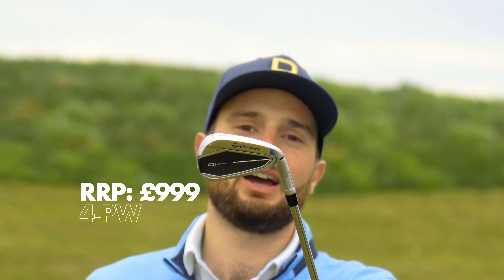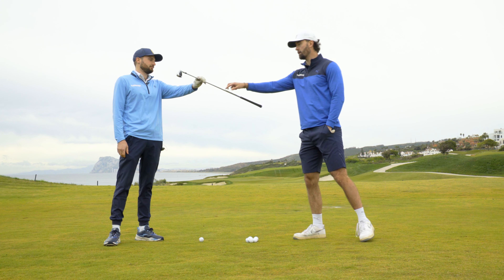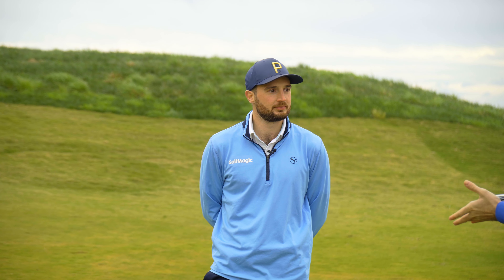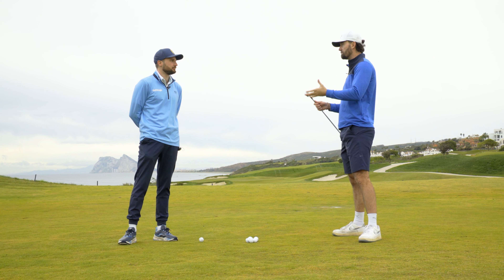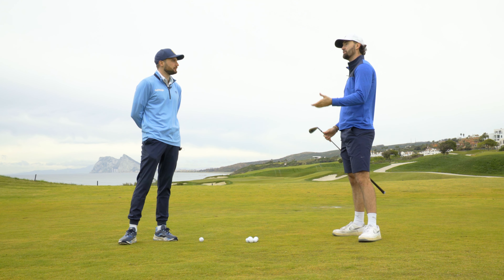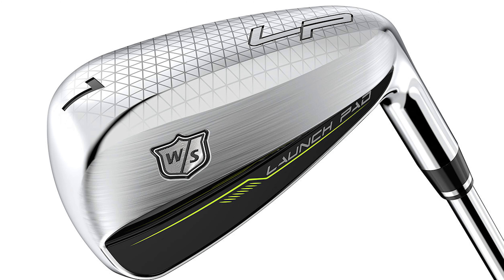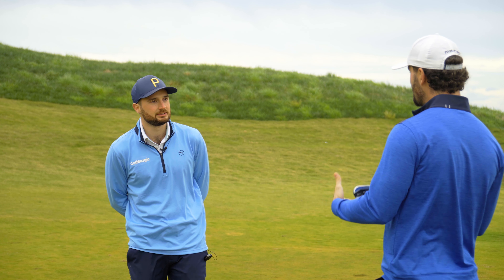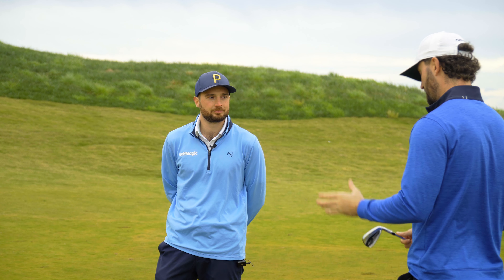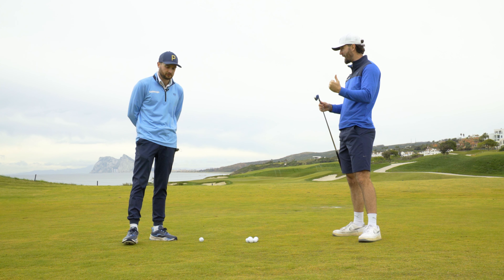The TaylorMade QI irons. These irons are Golf Magic's most forgiving. As a caveat, we wanted to balance out forgiveness and looks as well. You could technically have the most forgiving iron in the world — something like the Wilson Launchpad which is ginormous — but they're not generational. You could use them for a year or two and then they wouldn't be good enough for players who improve into that mid-handicap range.